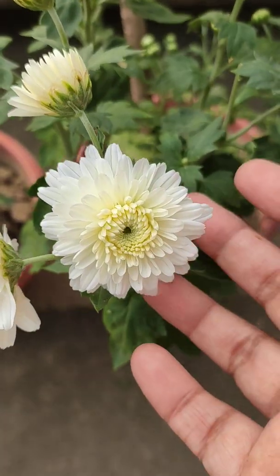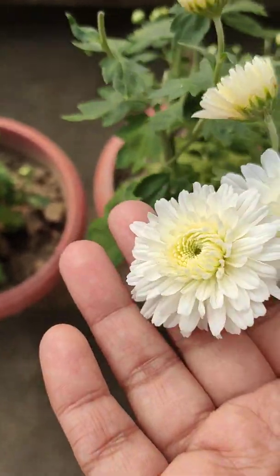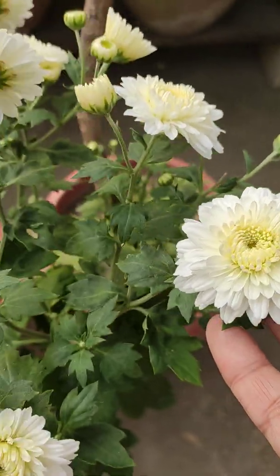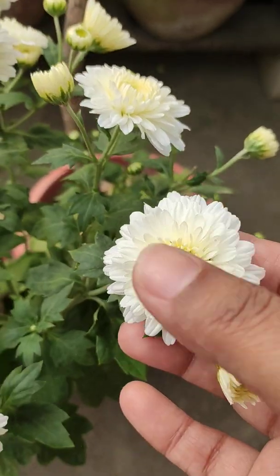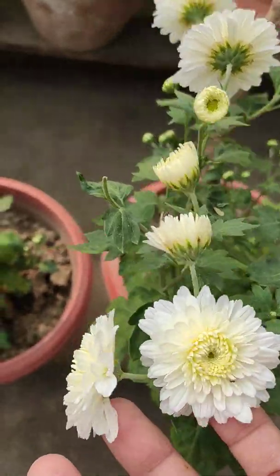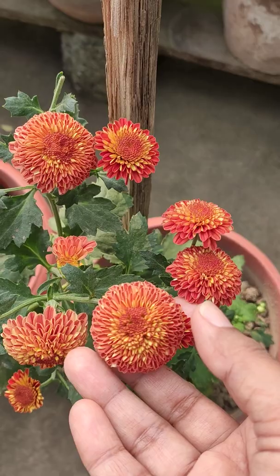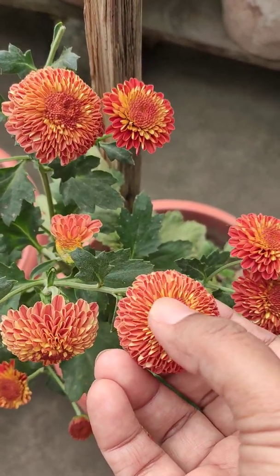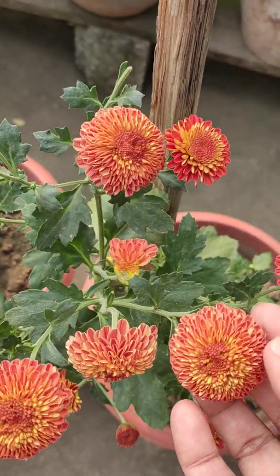Hi, this is Arunvati. I'm in my garden and these are my crescent amam. Two varieties are there. One is that white — it will grow bigger in size because these petals will also flourish. And this is another kind, it will also get bigger because these petals will also flourish.